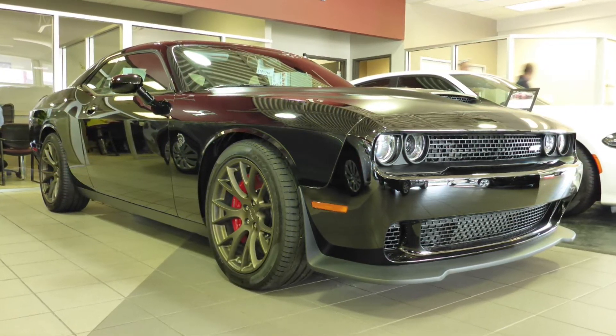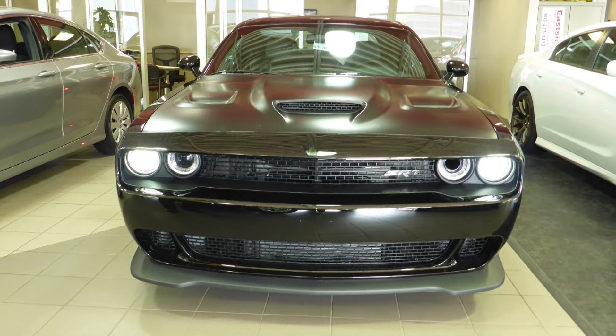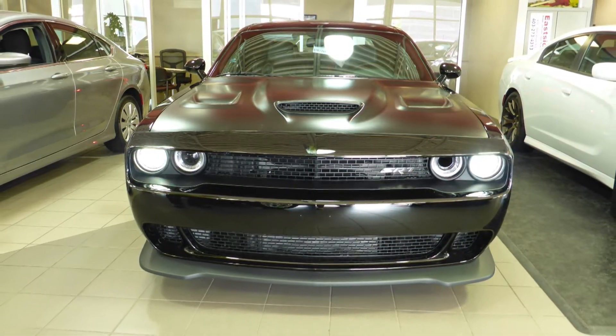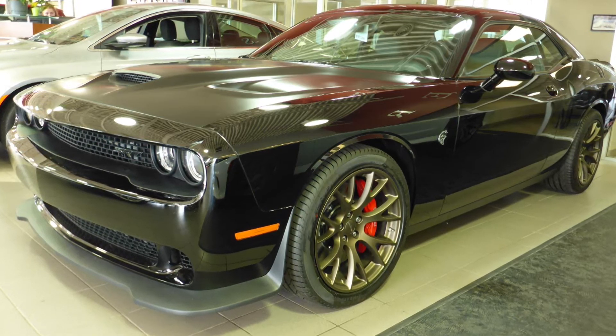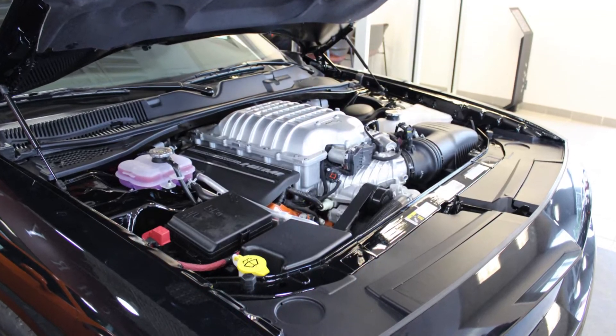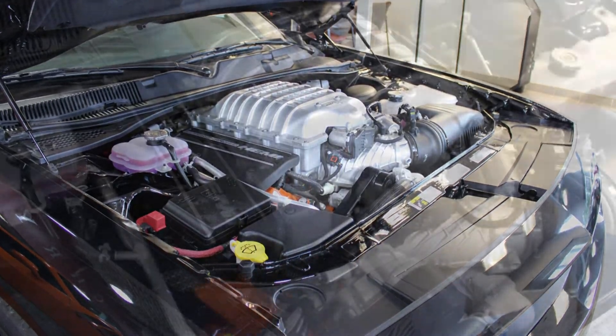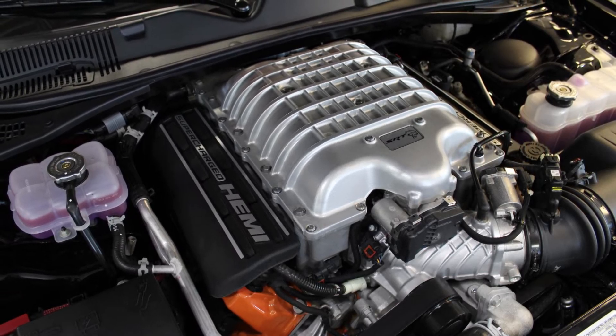Introducing the all-new 2016 Dodge Challenger SRT Hellcat. It delivers world-class performance with impressive street driving and maximum performance with 160-millisecond shifts and rev matching on downshifts. It comes equipped with a 6.2L supercharged SRT Hemi V8 engine with 707hp and an 8-speed automatic transmission.